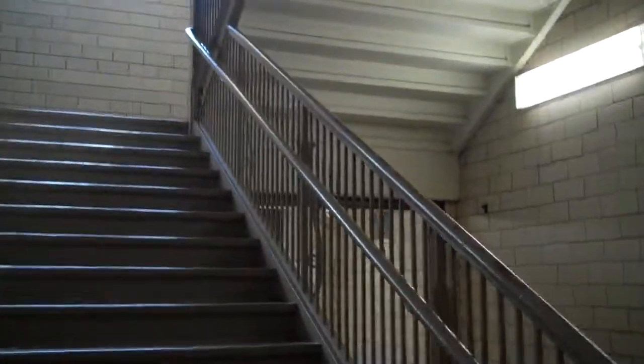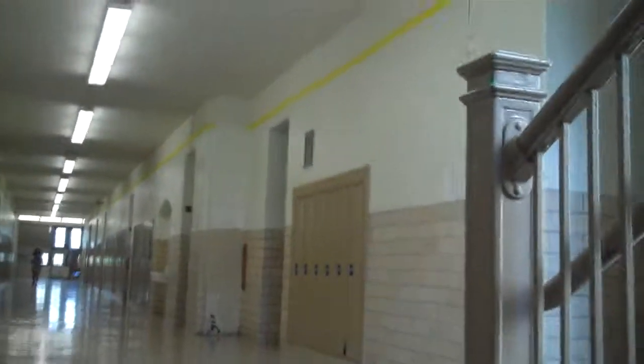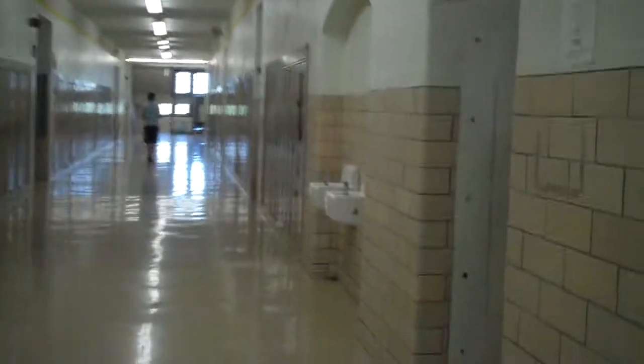They have the gym, and outside they have the big field where they can practice outdoor games. Inside the school, you cannot believe that this school is 110 years of age because it still looks clean. The staff of engineers and maintenance workers are working so hard just to keep it clean and tidy.